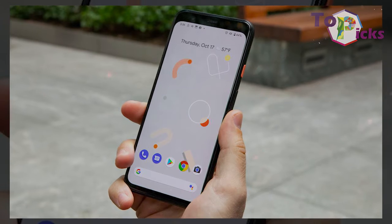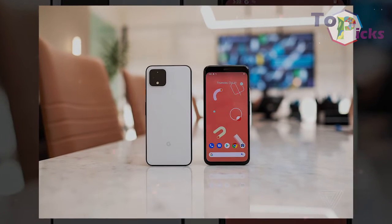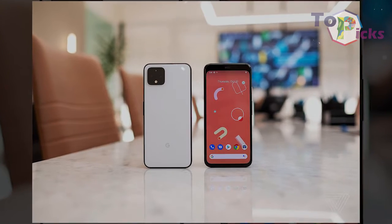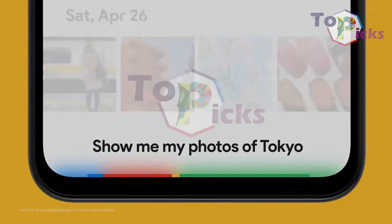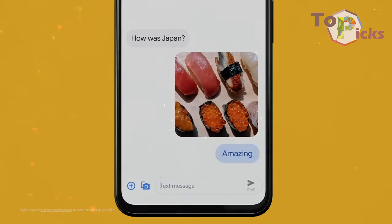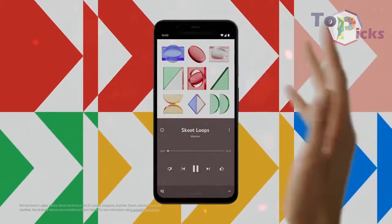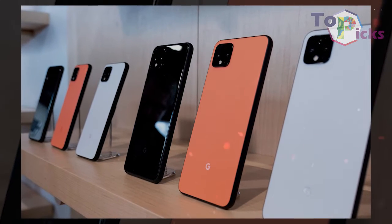The Pixel 4 also introduces a handy exposure control when taking a shot, so you can boost shadows separately to overall brightness, ensuring detail pops even in darker spots and stays tapered in highlights. This new Pixel is also known for its ultrawide camera.